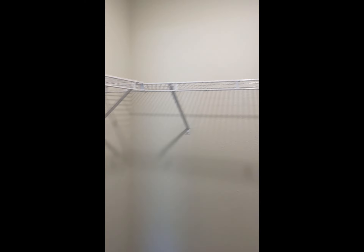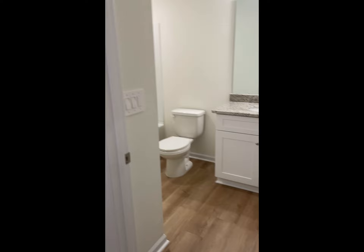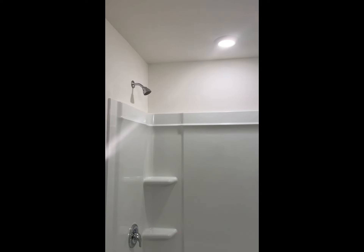As you can see here, the bedrooms are equipped with spacious walk-in closets. The bathrooms come with durable, light-colored granite countertops.